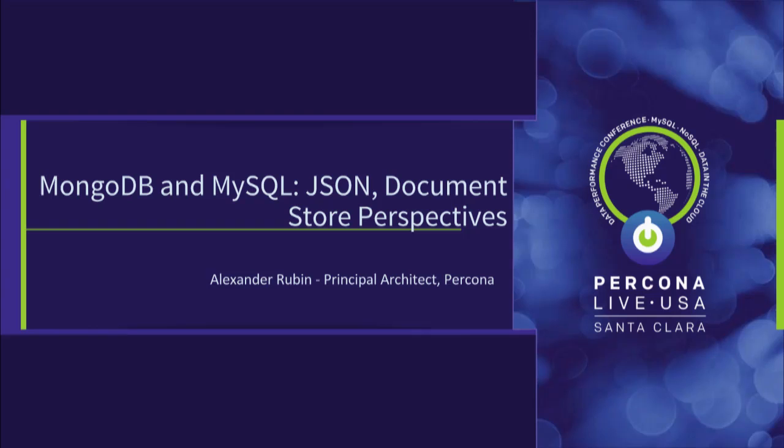Today's talk will be about MongoDB and MySQL, JSON, and the document store perspective. I will be comparing those two and focusing on how to deal with JSON.